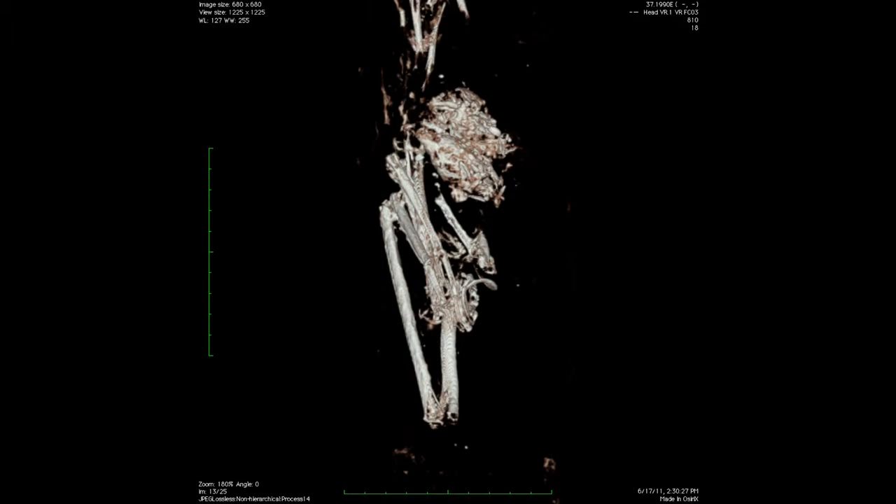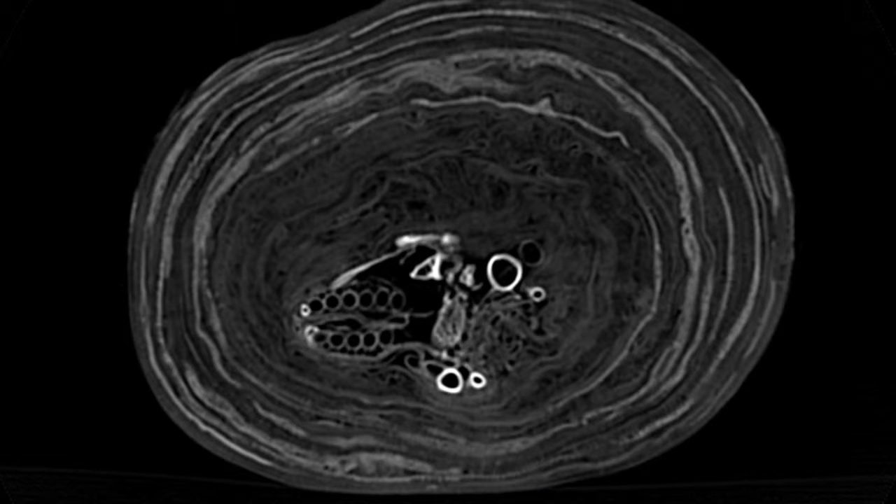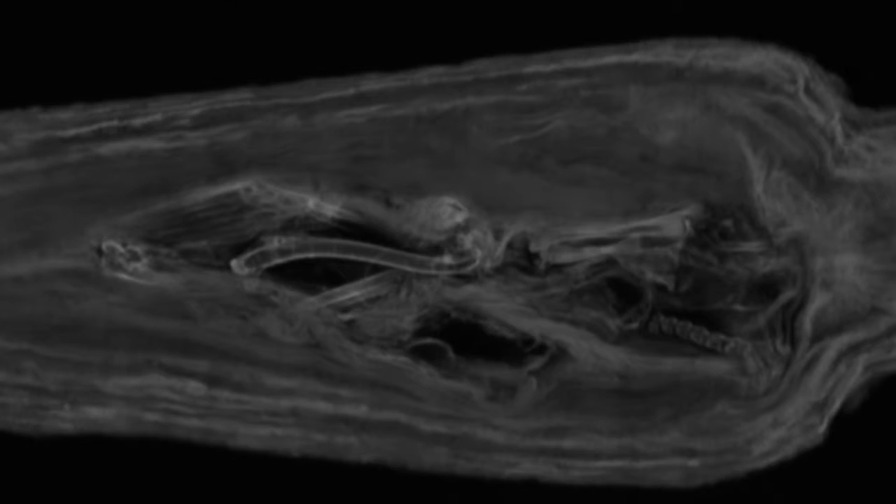But then as we looked closer, there were a lot of feathers, and those little circles are the feathers. And as we were looking closely, we realized that there were two ibises in this mummy — an adult and a juvenile.